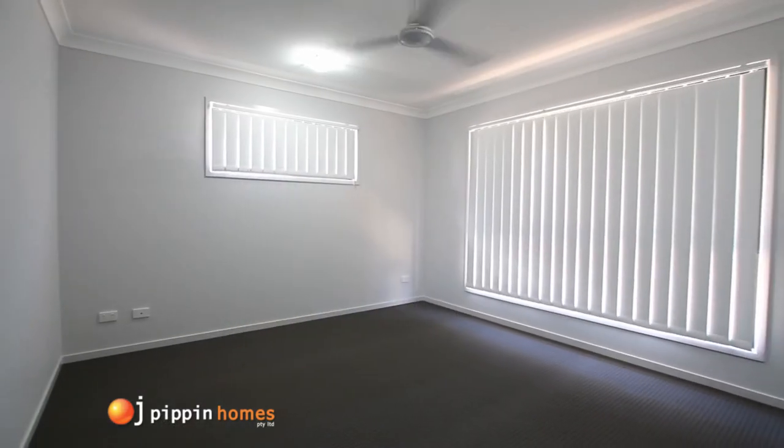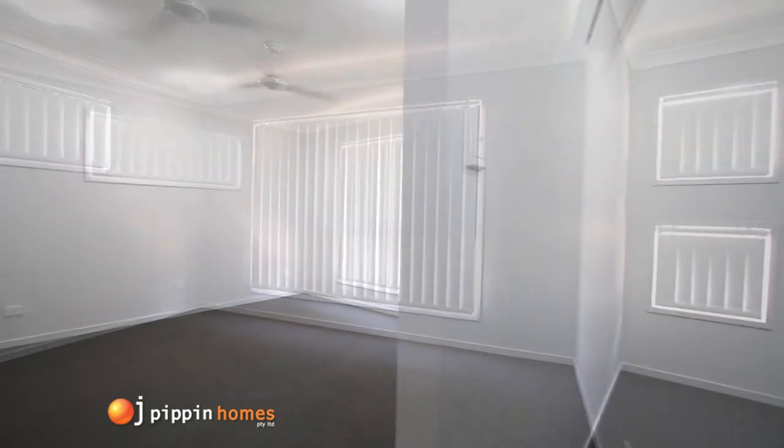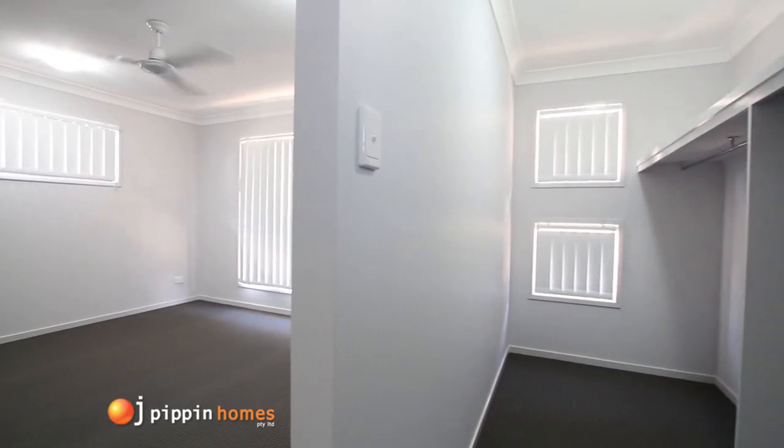The master bedroom also has a sense of luxury. This large retreat includes a ceiling fan, plenty of power ports, and a TV antenna port.